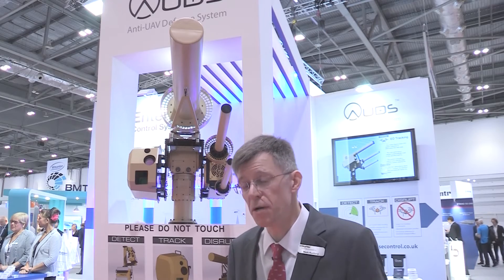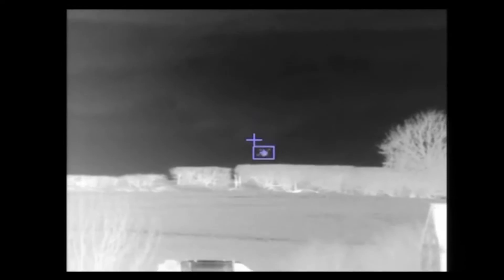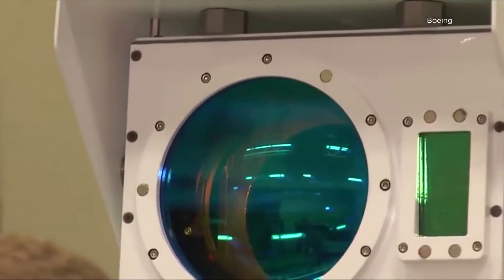Certainly shooting lead is going to result in damage somewhere on the ground. This system is a very passive system in that we are simply influencing the drone without physically throwing energy at it.